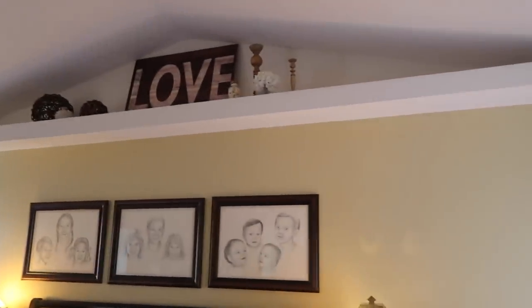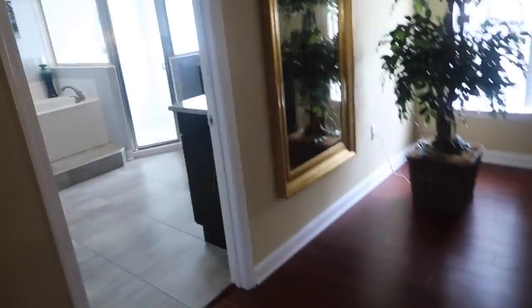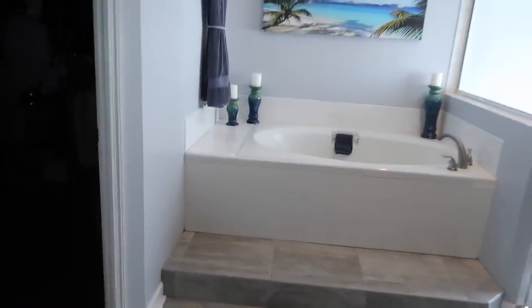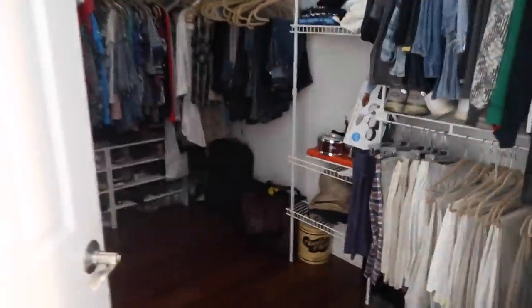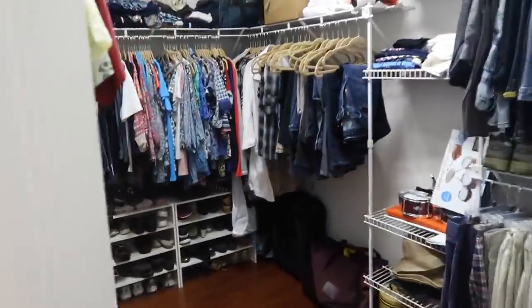There's a closet right here we could put our winter coats in. This is the master. The bathroom is so nice — there's a little soaking tub and a shower. This is probably my favorite right here. I can sit and get ready. The bathroom closet is ginormous.